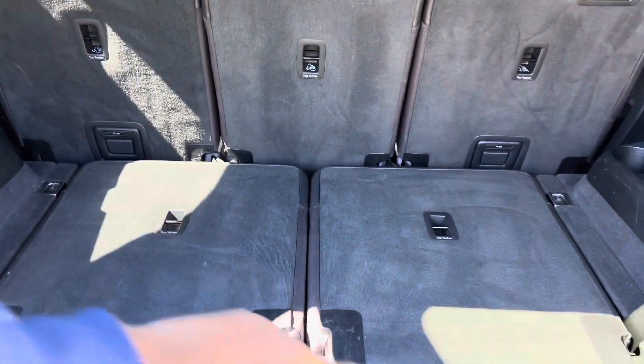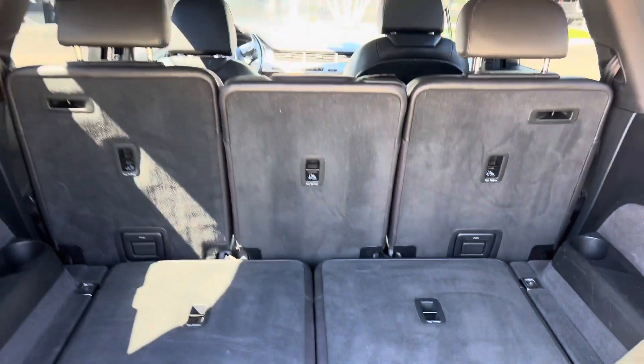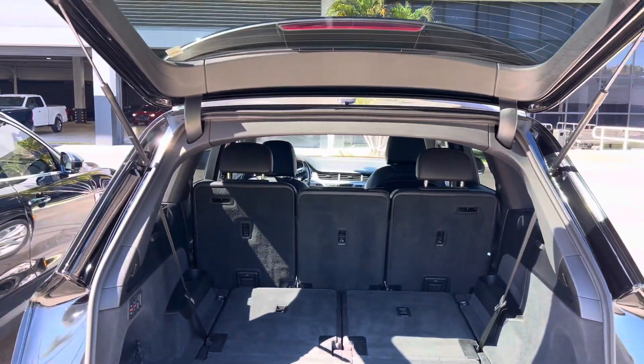The 3rd row is fold down. If you need it you can pick it up, but if you need the space, it's up to you.